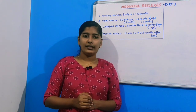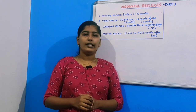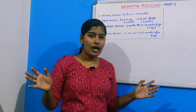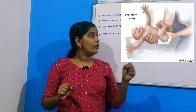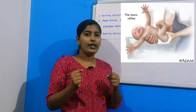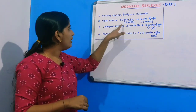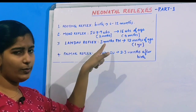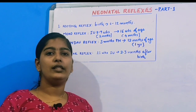Secondly, the Moro reflex is stimulated by a loud noise or a sudden movement. The neonate would respond by throwing out his arms and legs and then pulling them towards their body. This can be seen in the picture. This reflex is seen from intrauterine life of eight to nine weeks, approximately two months, till sixteen weeks of age, or four months — so two months intrauterine to four months of age.